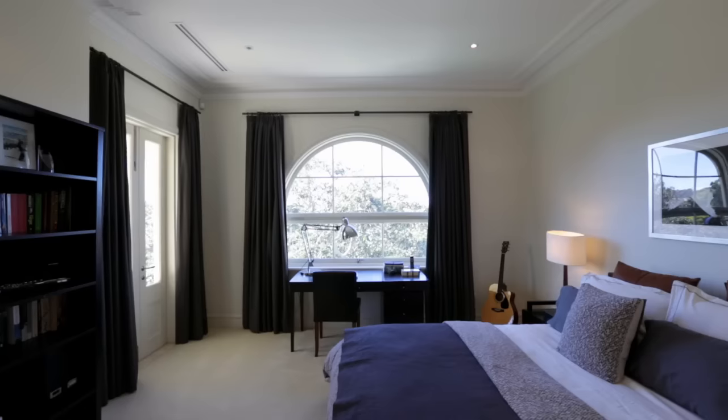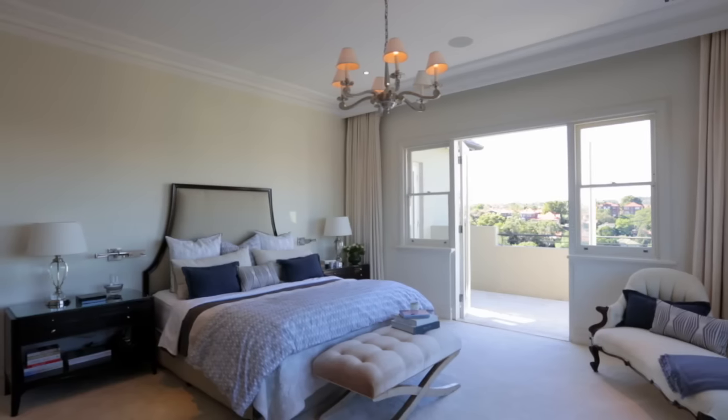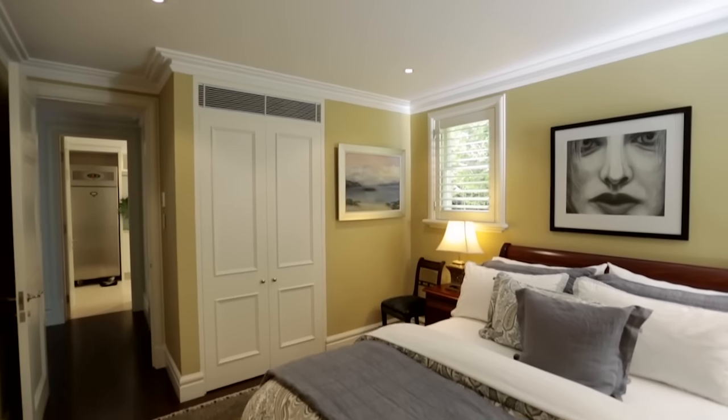Upstairs, there are four expansive bedrooms, all of which open onto al fresco terraces, with walk-in robes and en-suites, plus a third main bathroom. There's even a fully fitted loft retreat with kitchenette.